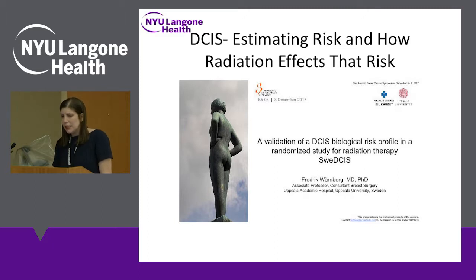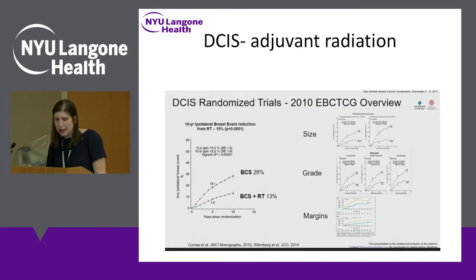The next talk was given by Dr. Warnberg, looking at DCIS — stage zero breast cancer — and estimating the risk and how radiation affects that risk. The title was 'The Validation of a DCIS Biological Risk Profile in a Randomized Study for Radiation Therapy from the Swedish DCIS Study.'